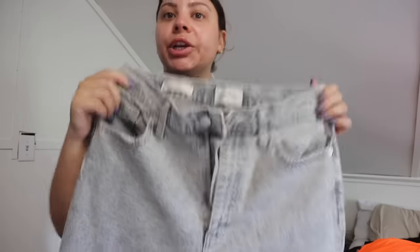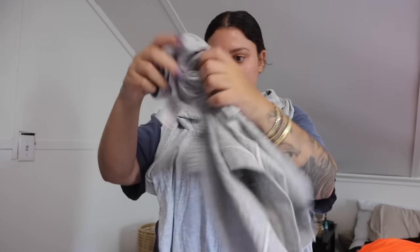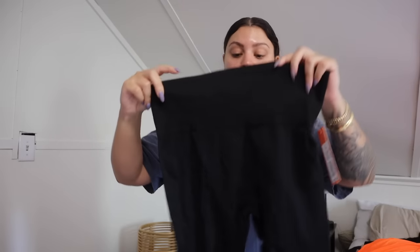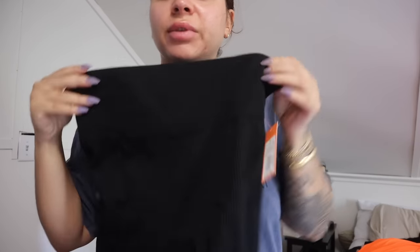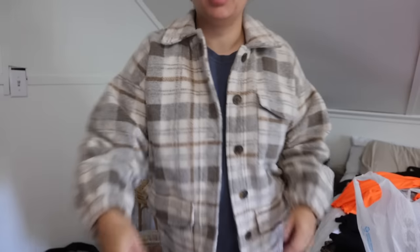These jeans are so freaking cute — about 20 bucks from Universal Thread, high-waisted and they hug my butt really nicely. I also got a little pajama set from the Stars Above line — a button-up short sleeve with matching shorts. The last thing from Target was a pair of ribbed leggings from Colsey with a nice high-waist thick waistband. I tried them on and they're completely opaque — you cannot see your underwear, which is great. I also have this coat from Target that looks like a shacket — more of a fall coat but really cute.